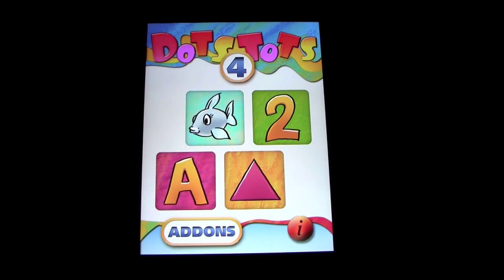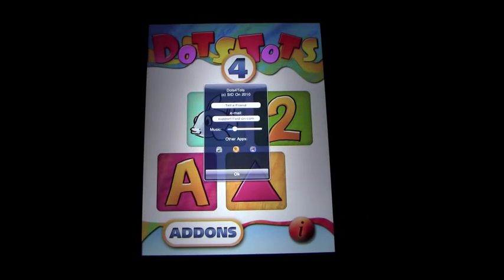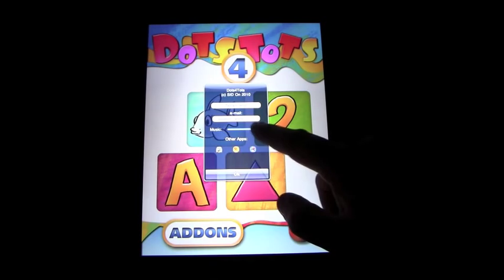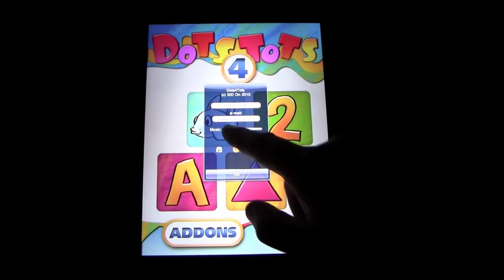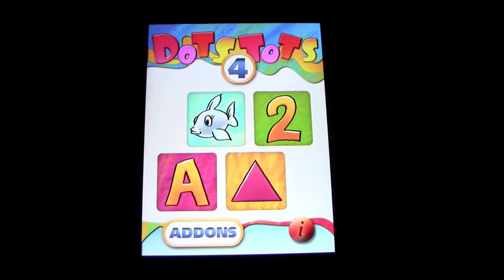This app's called Dots for Tots. We'll start off by having a look at the information screen. You can have the music as loud as you like — we'll have it down for this demo. You can tell a friend, send them an email. There are different add-ons that you can buy.